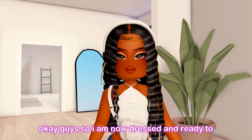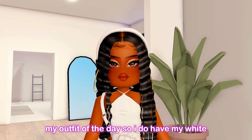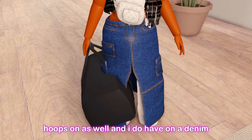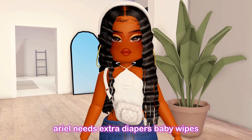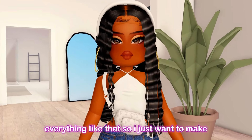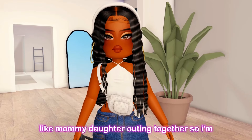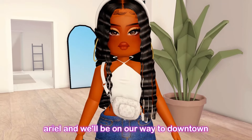I'm now dressed and ready for the outing with Ariel. My outfit of the day: white headband, halter white top, crossbody bag, gold hoops, denim skirt, and white thigh-high boots. I'm also bringing a duffel bag with everything Ariel needs — extra diapers, baby wipes, extra change of clothes, pacifier, extra socks, everything. I want to make sure I am prepared. This is going to be our first mommy-daughter outing together, so I'm super excited!